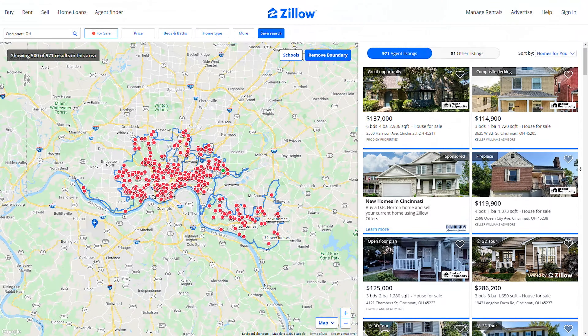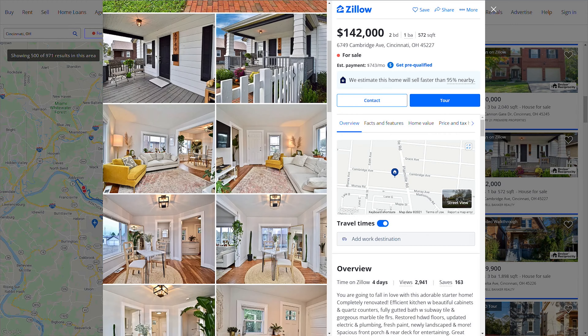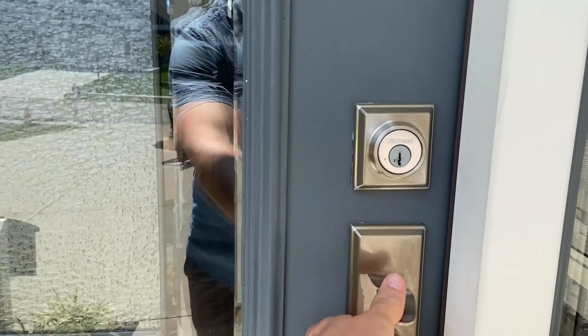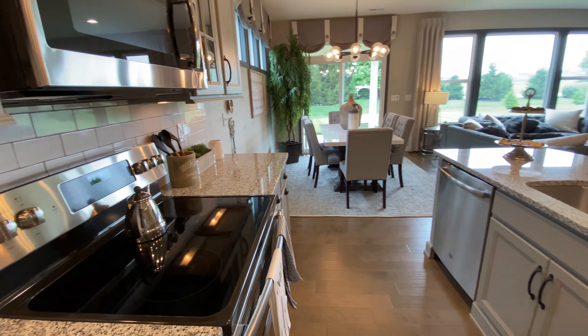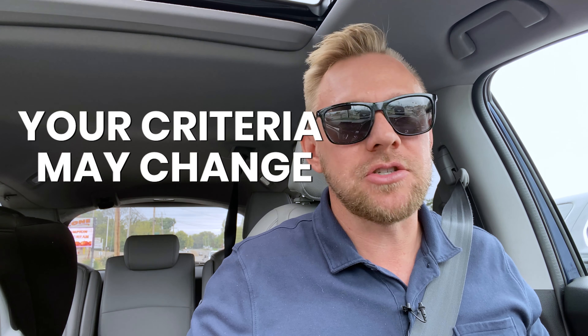As great as real estate photographers are and as much information as you can gather online — and I love for you to search online, you should always search online and get a feel for houses you think are a good fit — until you actually drive through the neighborhood, walk the property, and are in the house where you can get a feel for it and smell the smells of the house, all the stuff that comes with actually being in the property, you might be surprised. More than likely, your criteria changes.